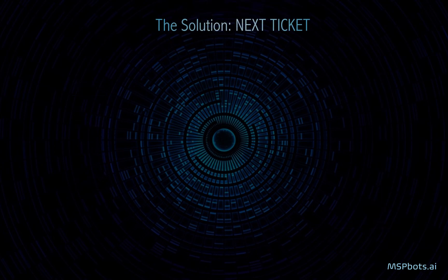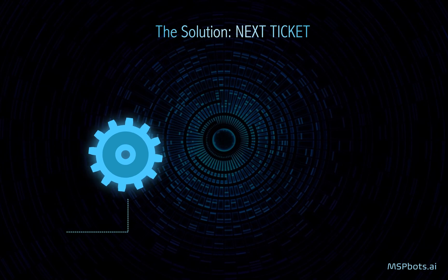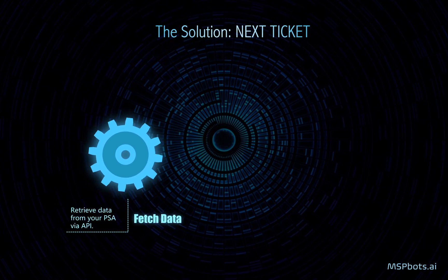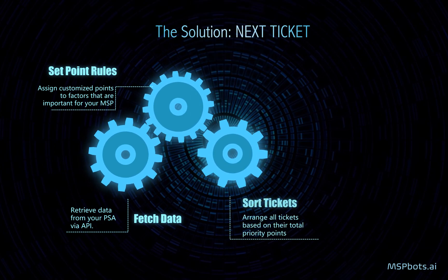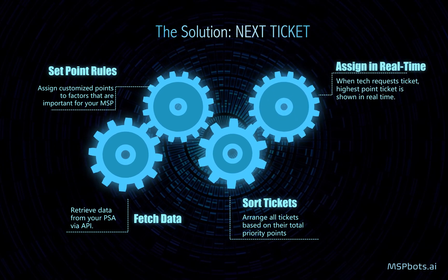That's why we created Next Ticket. Next Ticket pulls ticket information directly from your PSA system and calculates the total points for each ticket based on more than a dozen factors like client MRR, user information, team matching, statuses, and many more. Tickets are then ranked based on highest priority points in real time.